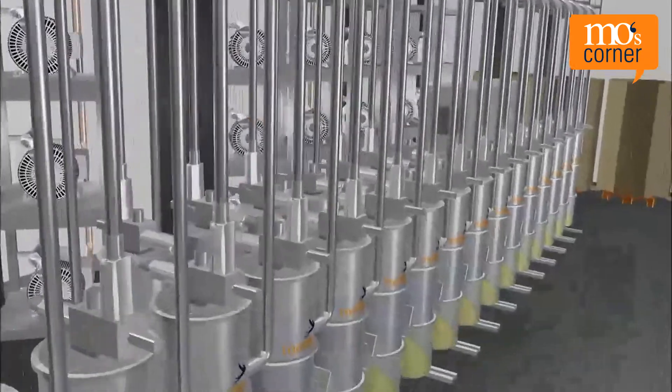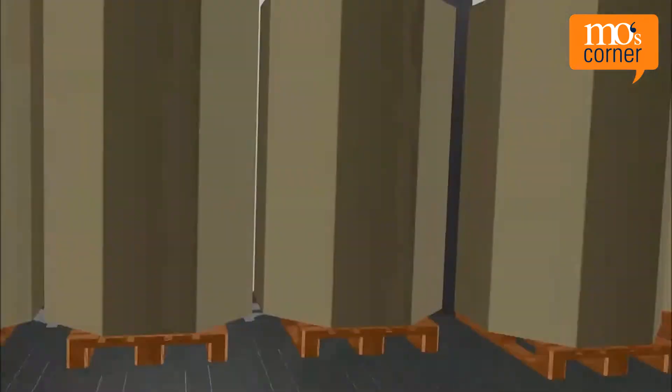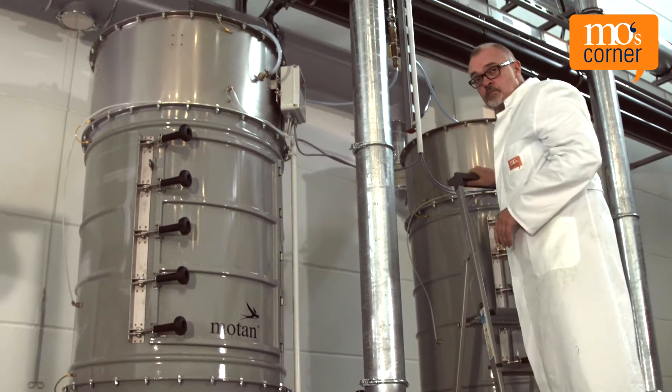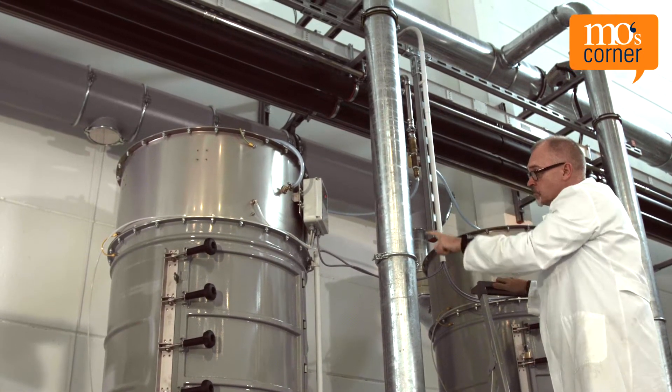However, there is an alternative: a conveying system with a permanent central vacuum. Today, we want to take a closer look at this type of conveying system — a central vacuum system in the technical center of Motan Colortronic.